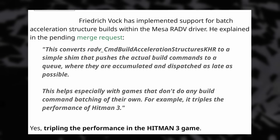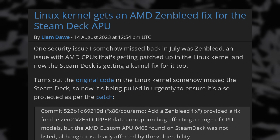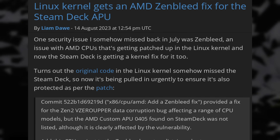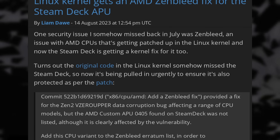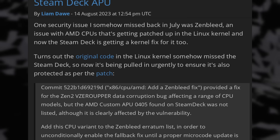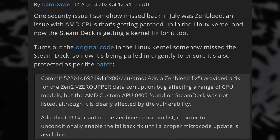The AMD RADV ray tracing code should land in Mesa 23.3. I currently never use ray tracing even on my Nvidia GPUs because the visual difference doesn't justify the big performance hit, but if performance gets better then sure, why not. The Linux kernel also got a fix for the Zenbleed vulnerability that affects the AMD APU the Steam Deck uses. Whether Valve will ship the fix we'll have to see, as it comes with performance penalties. The Deck already struggles with some AAA titles and losing even one or two FPS on average makes a big difference.